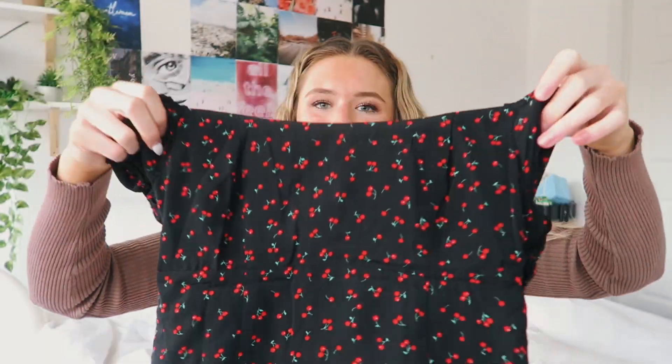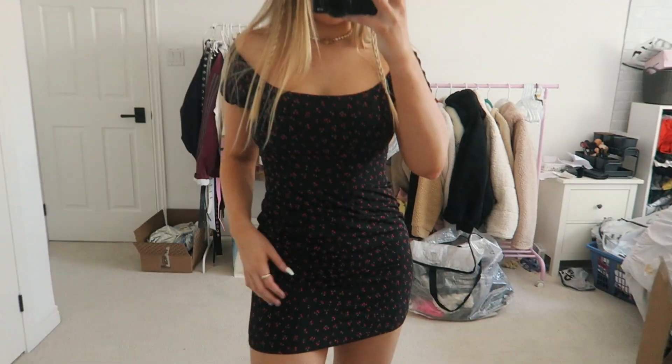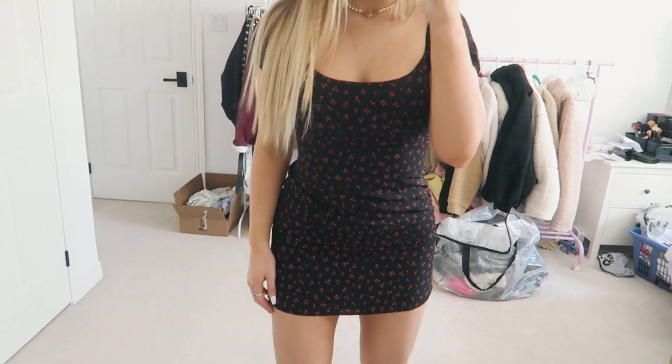I also got this black cherry dress. I thought it'd be cute for summertime — I know it's not summer right now, but I really liked it, and it has an open back, so I picked that up. Thank you to Princess Polly again for the amazing items — I seriously love everything and love working with them. All the information I mentioned will be down below so you can shop anything you saw in this video and use my discount code. Thank you so much for watching, and I will see you guys next time. Bye!